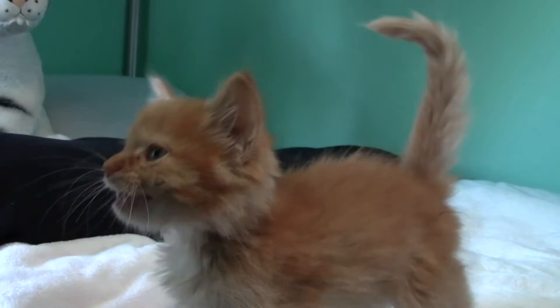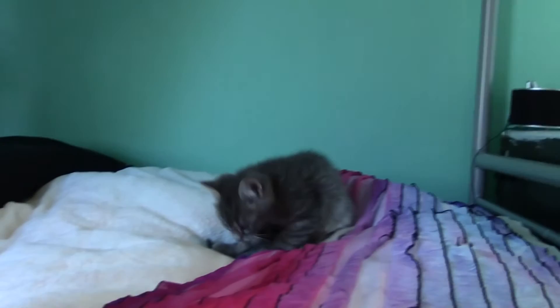Those are our kitties that we're fostering. Wish them luck to get adopted — isn't that right, babies?